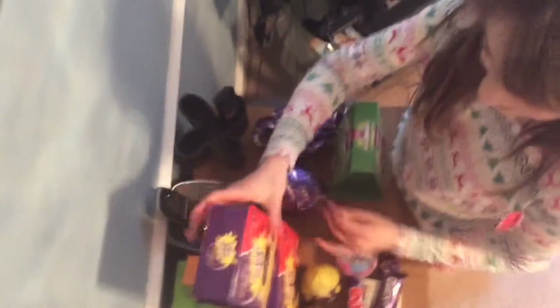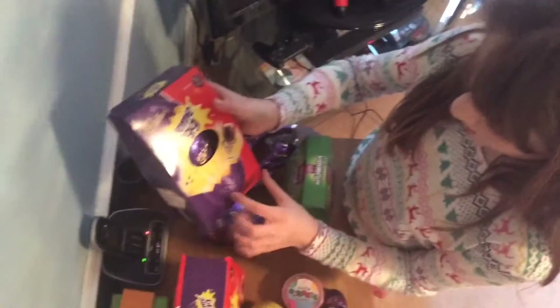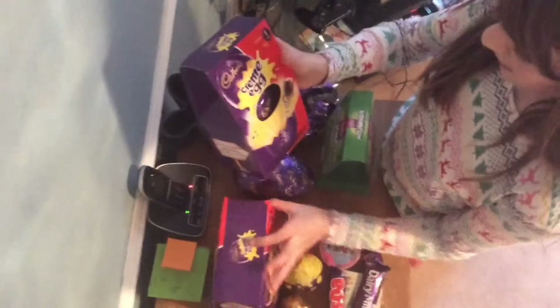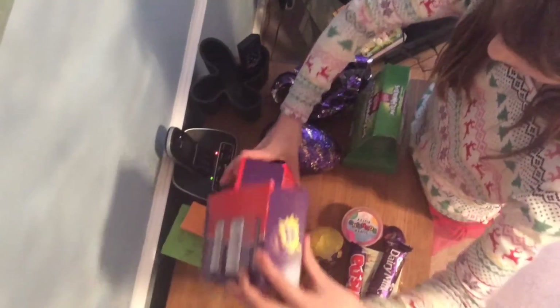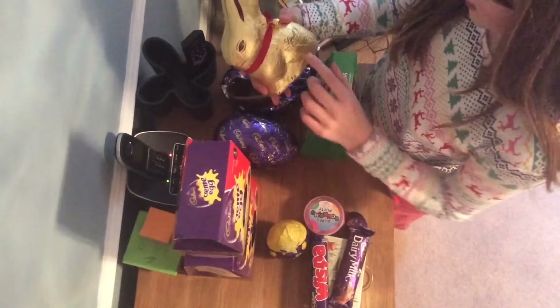I got two — a small cream egg: one egg and one cream egg, and then a bigger one: one egg and two cream eggs. I also got a Lindt gold bunny, milk chocolate though.